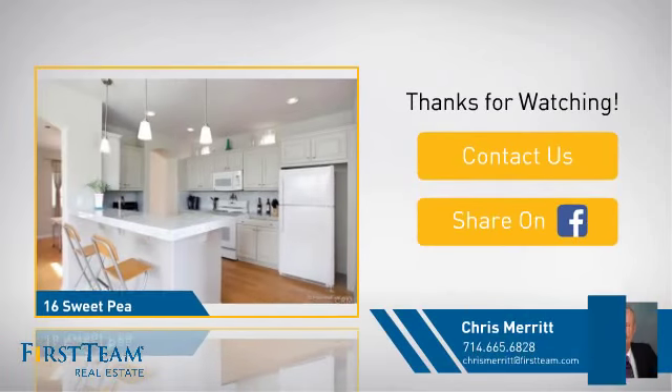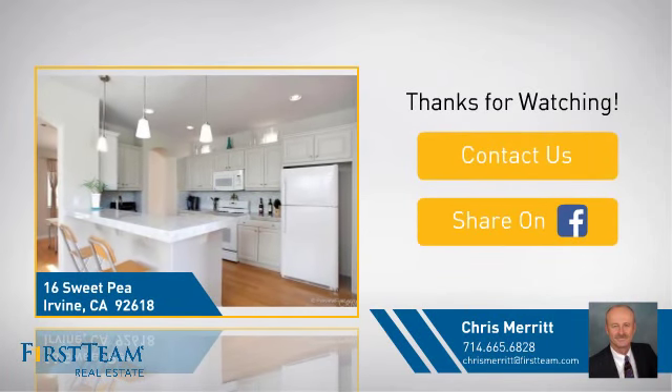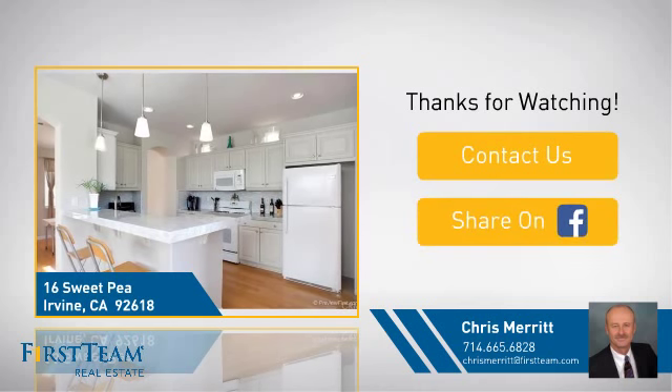If you're interested in learning more, click on screen to contact us for more information, or share this property with your friends. We look forward to hearing from you.